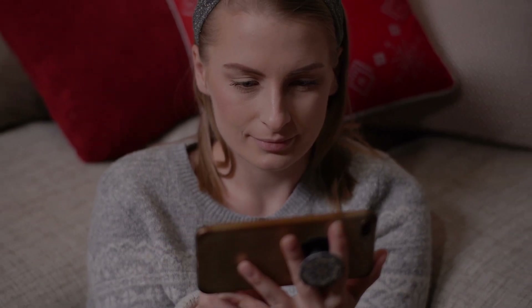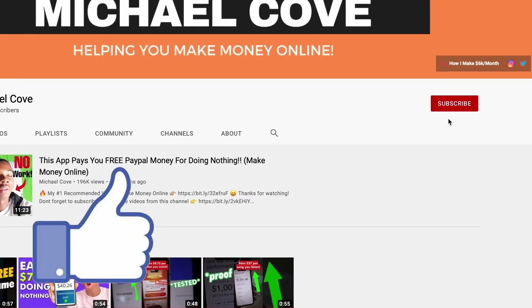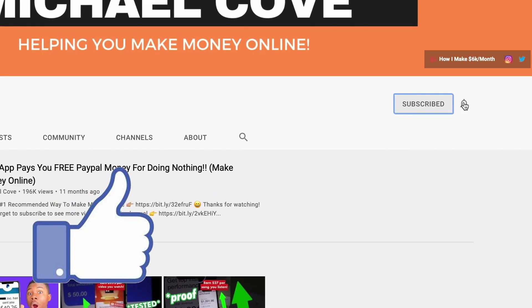All you need to get started is a smartphone or a computer with a stable internet connection, and of course a thumb for clicking that like button and maybe subscribing if you don't want to miss any of my future videos.